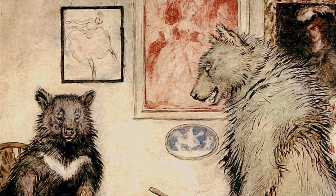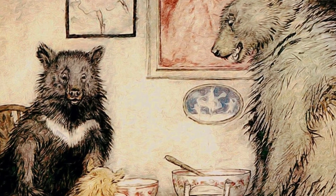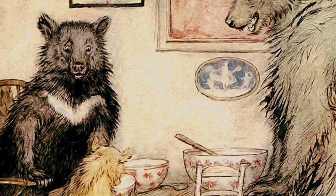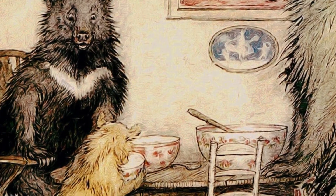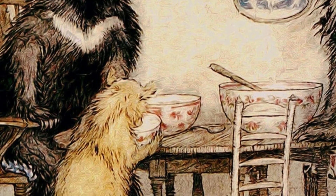In this fable, Goldilocks comes across three porridge bowls belonging to a family of three bears. Goldilocks found one bowl to be too hot, the second too cold, and the last was just the right temperature. Now aside from being a touching story of home invasion, this idea of temperature being just right forms the basis of our understanding for habitability.